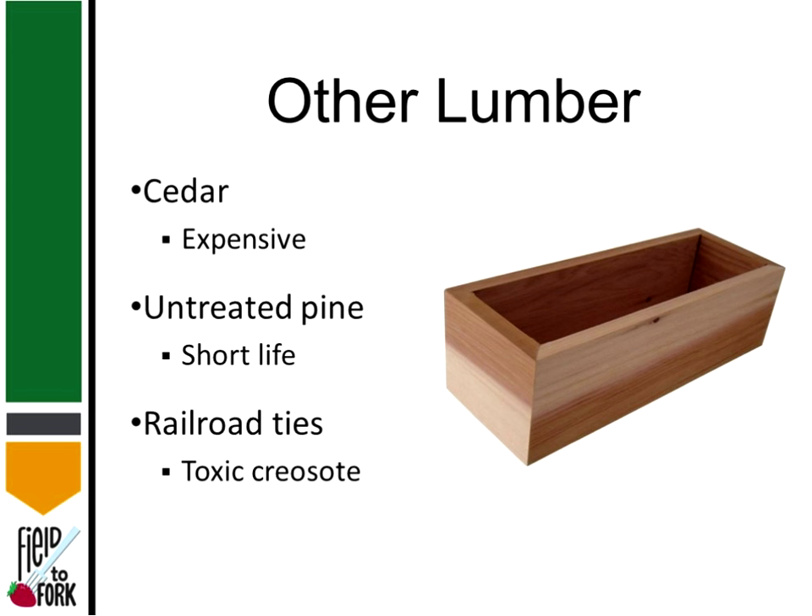We want to make our garden affordable. You hear about people who put all these gadgets in their garden and end up with a $64 tomato. We don't want that — we want our gardens to save us money, not cost money. Untreated pine is another option: perfectly natural, perfectly safe, but it does have a short life — maybe a few years.